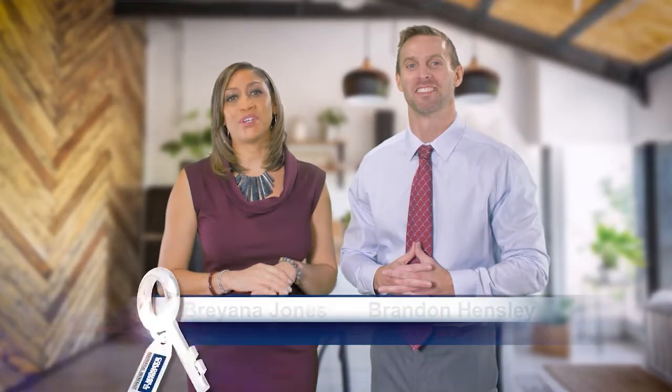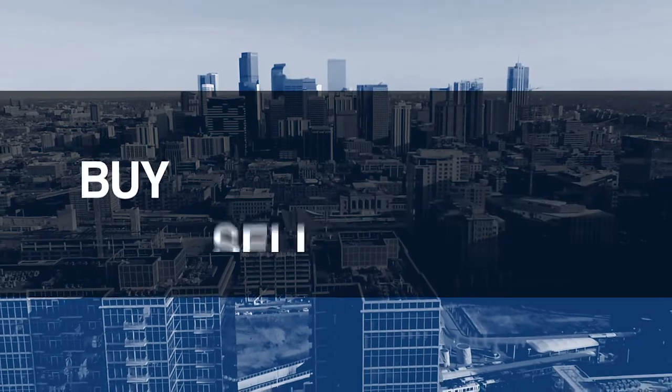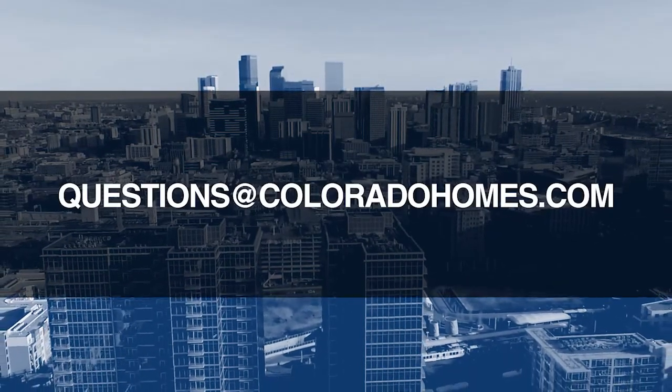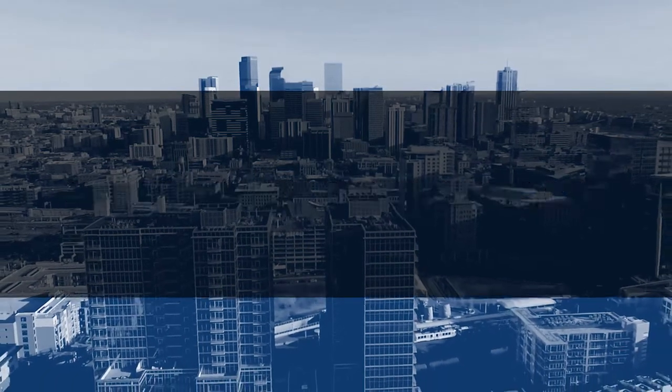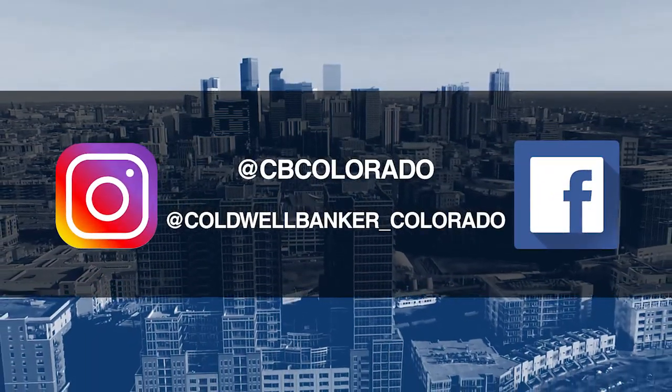Good morning. It's February 23rd. Today, we are coming to you from another beautiful Colorado home. Don't forget to set your DVR or tune in every Sunday morning at 10 a.m. for the latest in real estate news, tips, and great Colorado properties for sale. If you have questions or need more information when it's time to buy, sell, or relocate, send us an email to questions@coloradohomes.com or follow us on Facebook and Instagram at CB Colorado and at Coldwell Banker underscore Colorado.